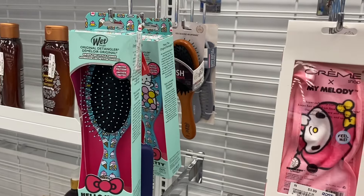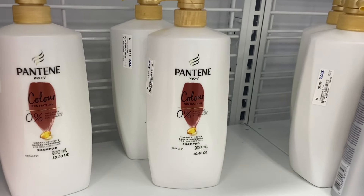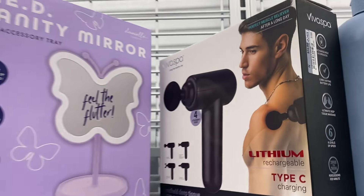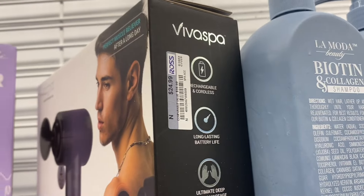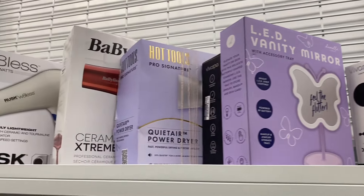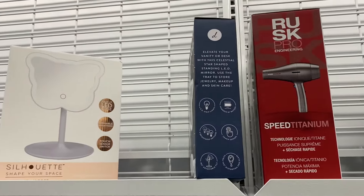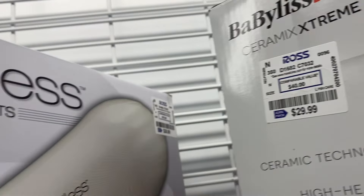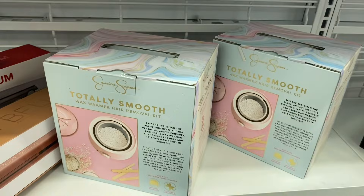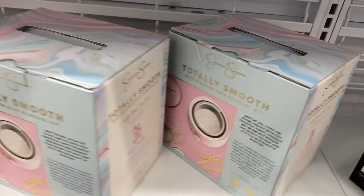I showed that Hello Kitty wet brush last time — it's $5.99. They have some Pantene here for only $7.99 — that's a pretty big bottle. They have this massager thing up here for $24.99, and then this mirror with butterflies — so cute, reminds me of one I saw at Five Below. They also have hot tools and hair dryers for like $29.99 and $26.99.